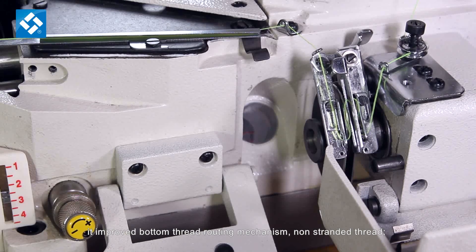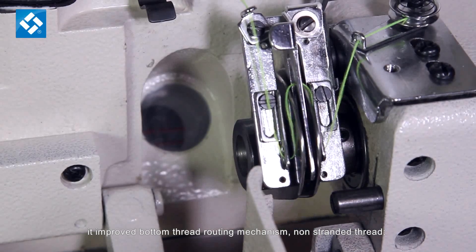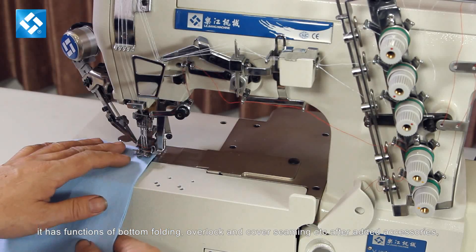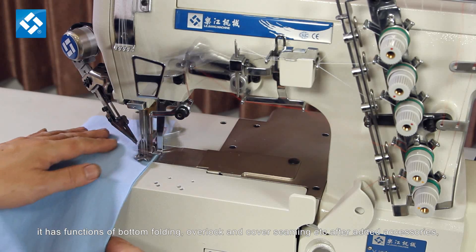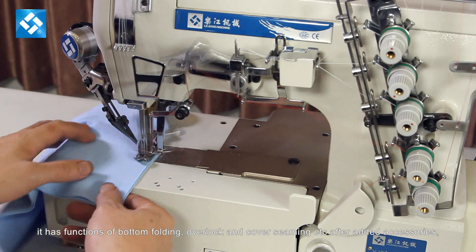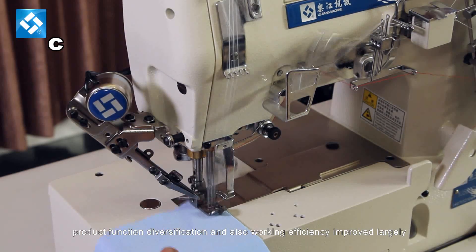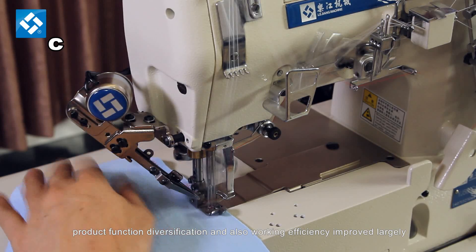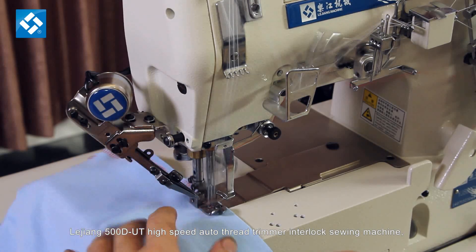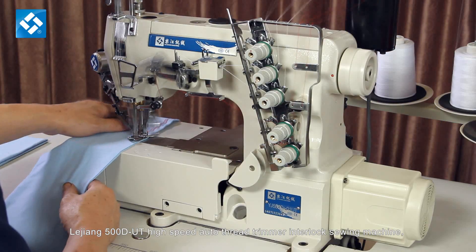It has an improved bottom thread routing mechanism for non-stranded thread. It has functions of bottom folding, overlock, cover seaming, etc. After added accessories, product function diversification and working efficiency improve largely.